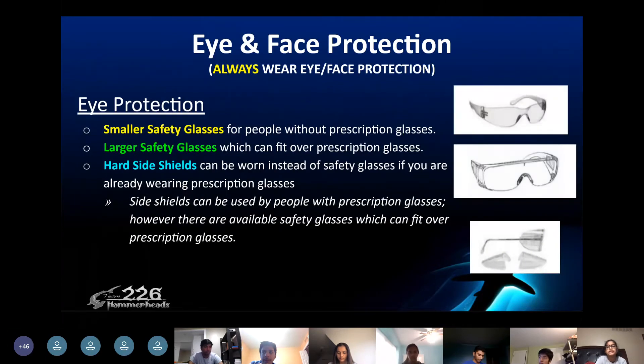Starting with eye and face protection. It's important to always wear safety glasses in the pits during competitions or in the woodshop to avoid anything flying into your eyes. These safety glasses are great for covering your eyes if you're not wearing prescription glasses. If you do have prescription glasses, you would want to use the larger safety glasses because they fit right over your glasses. You could also purchase hard side shields that attach onto the sides of your glasses. Just wearing your regular glasses isn't enough, because they don't fully cover your eye area.